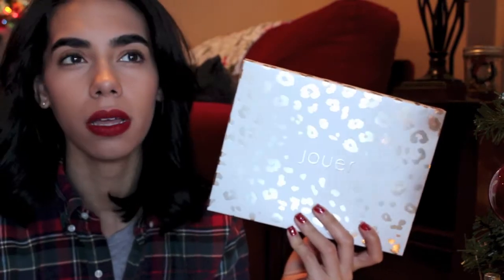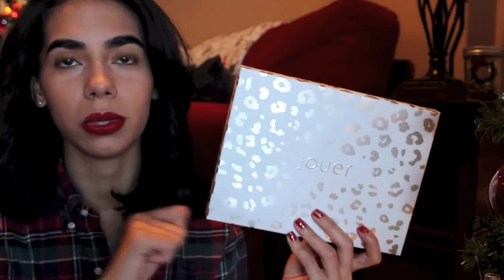I have this little pouch from Jouer — I'm sorry about the lighting, I'm sitting right in front of my screen doors. It's called the Party Perfect Leopard It Bag. It's this super cute little leopard bag, and inside it comes with a lipstick, a mascara, and a liquid eyeliner. Jouer also does a cute little holiday cracker which you can use as a stocking stuffer or a table setting for Christmas dinner.